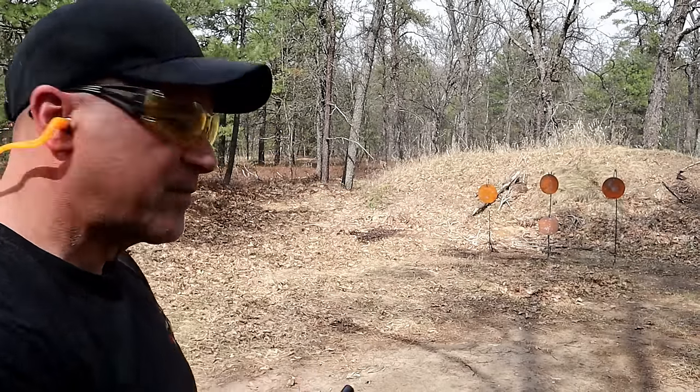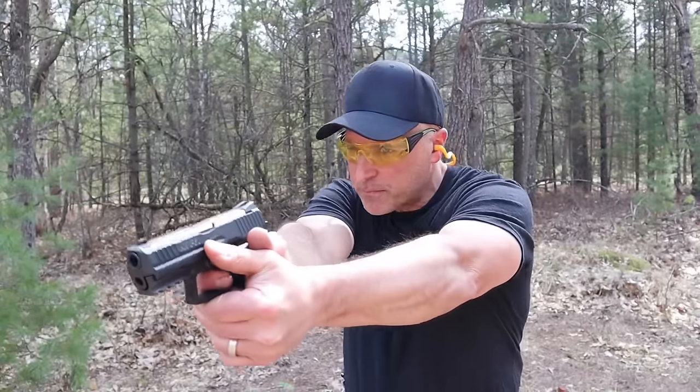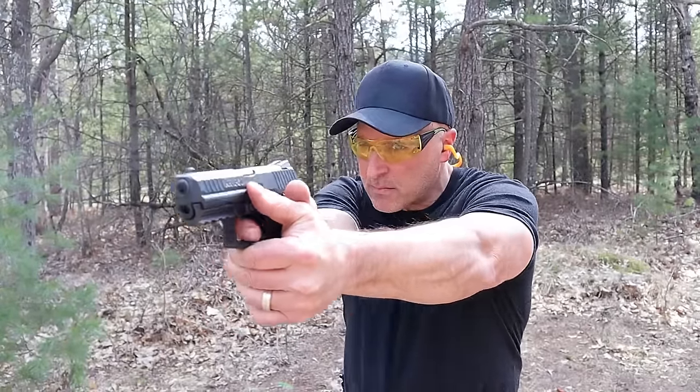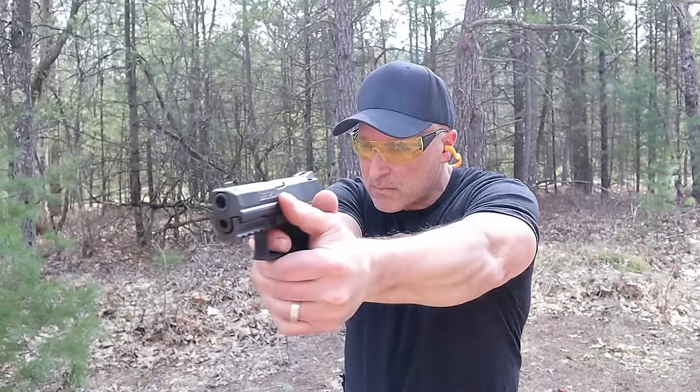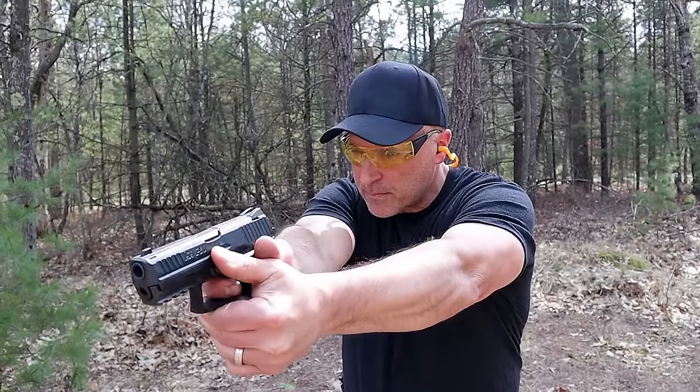I miss it a lot. Now I only have one .40 Smith & Wesson, which is not good. I really wish I had the P30 because that thing really handled the recoil of the .40 and was just such an amazing handgun. Why in the world did I do that?